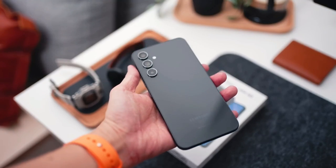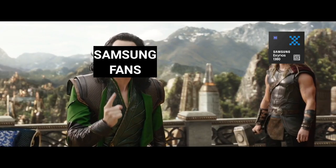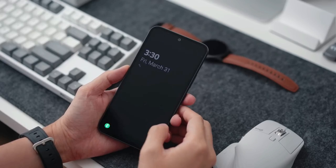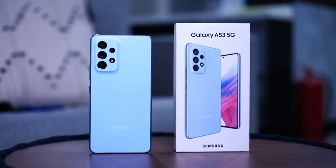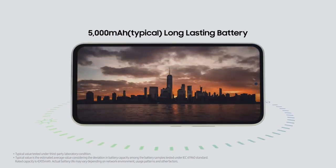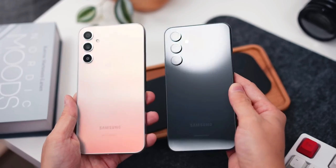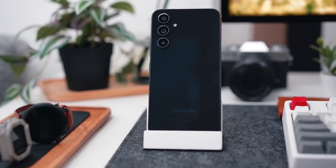The most absurd thing Samsung did with this device is use an Exynos chipset. They had just one job and that was to give us a more powerful device, because honestly, except for the fact that the design looks different, the phone is really not different from the Galaxy A53 that came before it. It has the same display, the same battery size at 5000mAh, the same charging speed, the same features, even the same IP67 water and dust resistance. The only part Samsung should have massively improved was the performance.